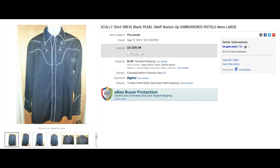Here we have a brand I've never bought or sold either, but I've known a few YouTubers who have done well with it. The brand is Scully — awesome vintage look, all black with a nice little embroidery. The black Pearl Snaps are an excellent selling point as well. This one went for $60.